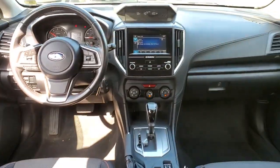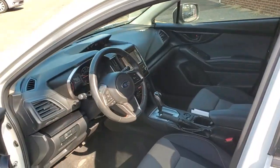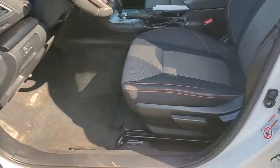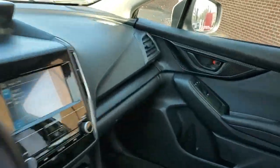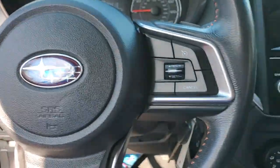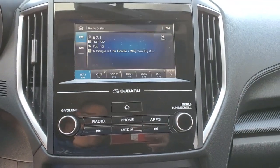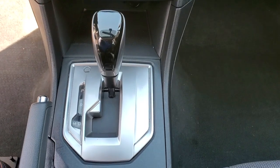That's the Crosstrek. See for yourself when you take it out for a test drive. Our professional staff looks forward to giving you excellent service. Thank you very much.